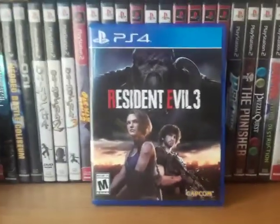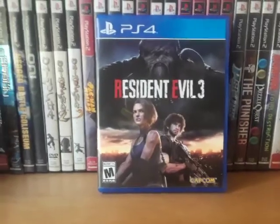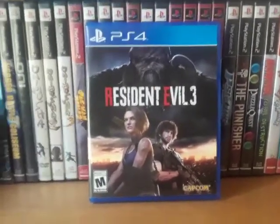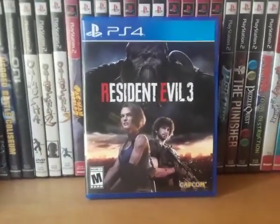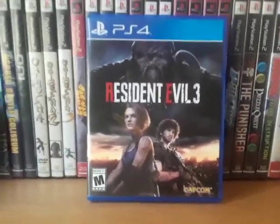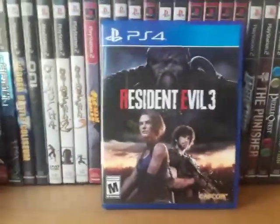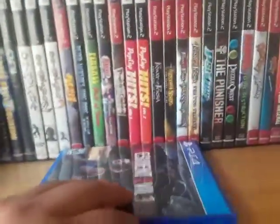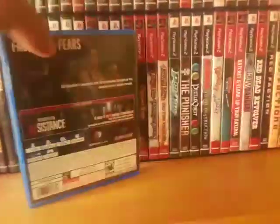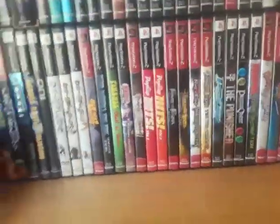Resident Evil 3. After playing Resident Evil 2, I can understand why people didn't like this. I also heard that some of the content from the original version was cut for this remake, which is not how you do a remake, Capcom. Either way, I thought the game was okay — I don't hate it but it's not amazing. It wasn't a terrible game; it was enjoyable.